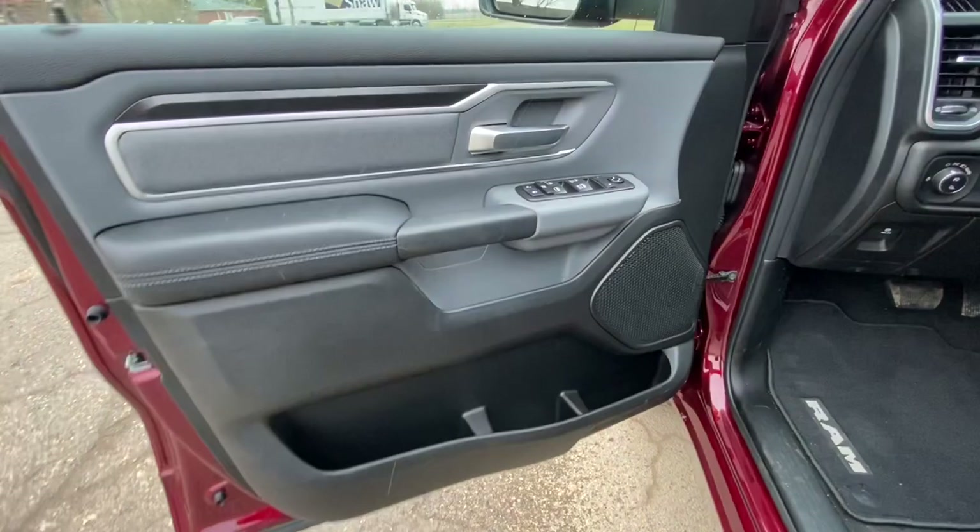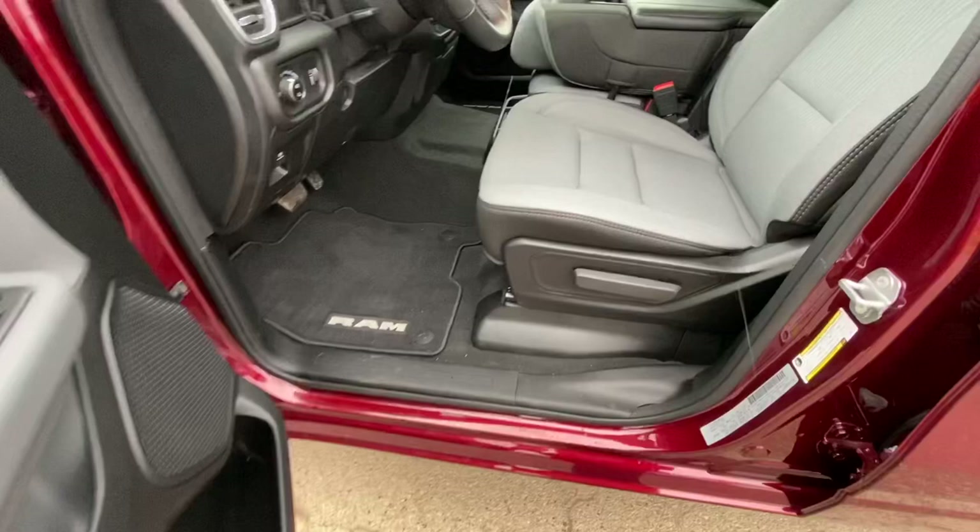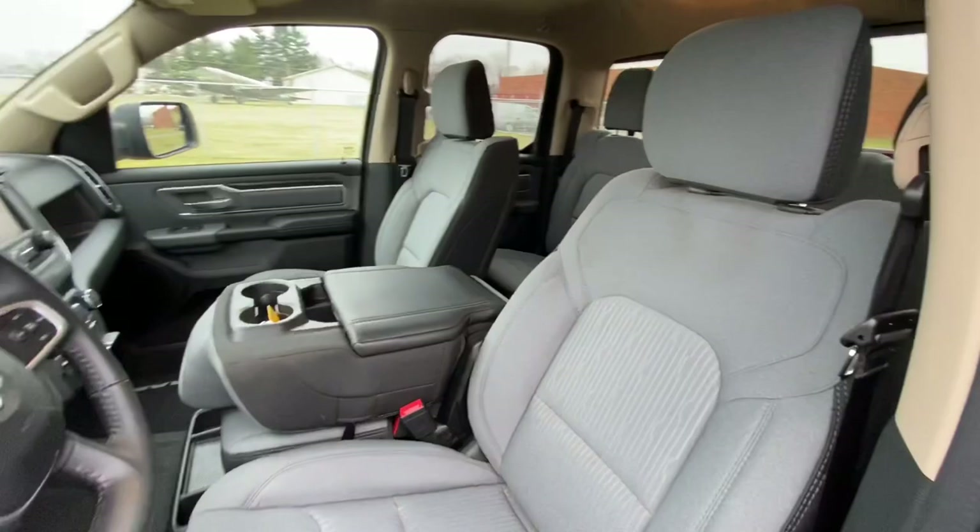Let's take a look inside. With this truck being the Bighorn, it is nicely optioned out inside. Power windows, power door locks, power mirrors, factory floor mats, cloth six-passenger seating. You've got the flip-up seat there in the middle.